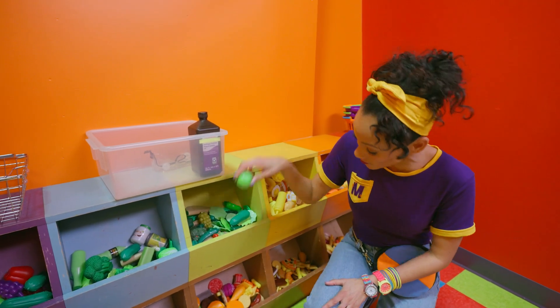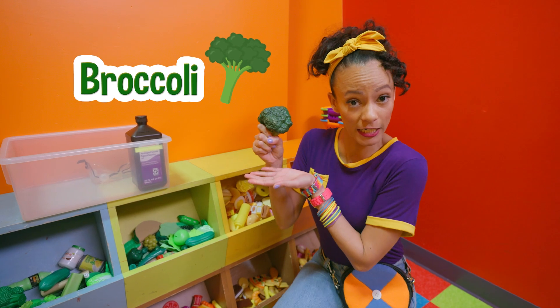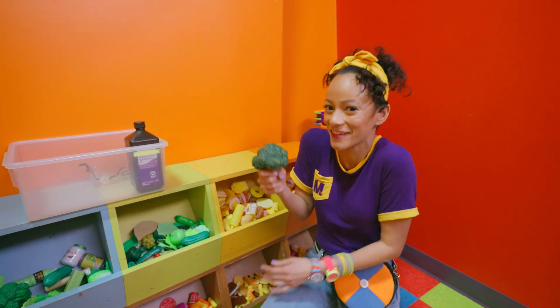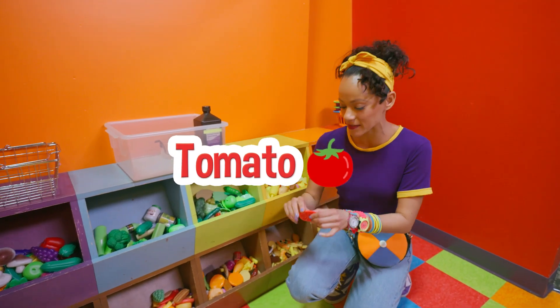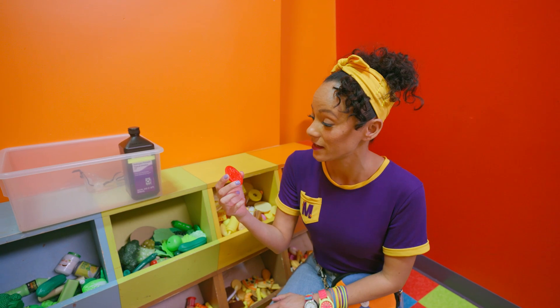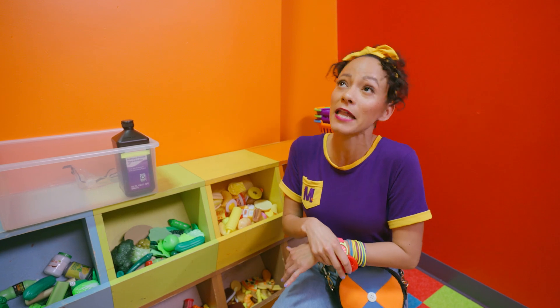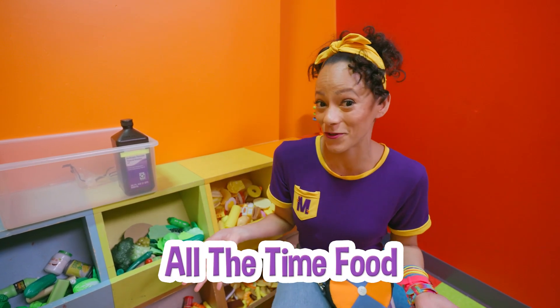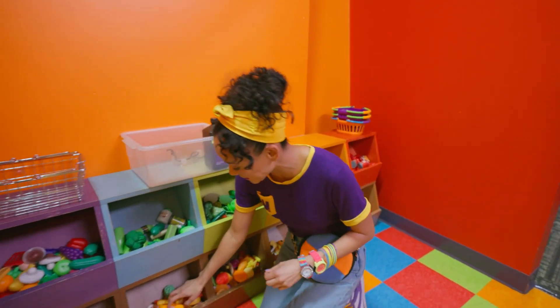That's a nice healthy fruit — a green apple — and one of my favorite vegetables, broccoli. And a tomato slice. These are all really healthy foods — fruit and vegetables. They have nutrients and vitamins in them, so they're what I like to call all-the-time foods. They help you grow.